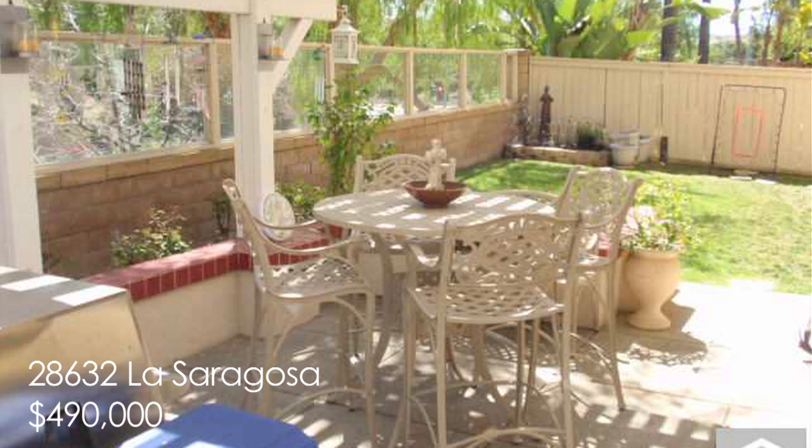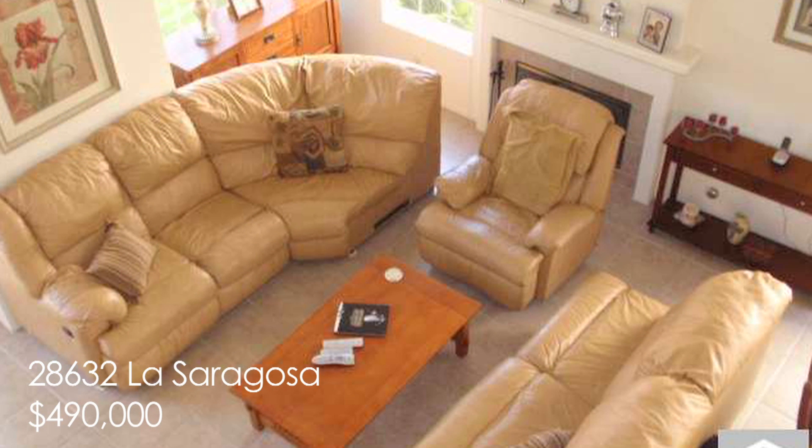Enjoy an evening next to the fireplace in the living room. Then on sunny days and those warm California Riviera nights, entertain and enjoy a meal in your backyard complete with patio cover, priced at $490,000.